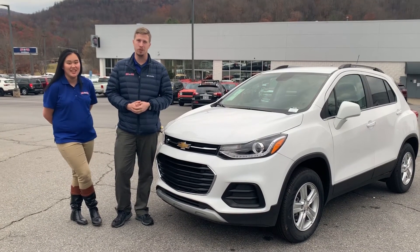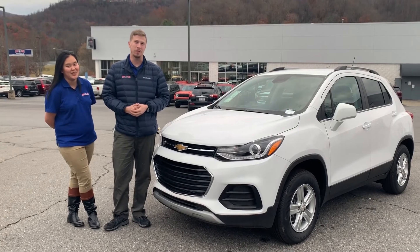Come see us — Brendan and Kendra over at Autostar Chevy Buick of Waynesville. We're worth the drive.